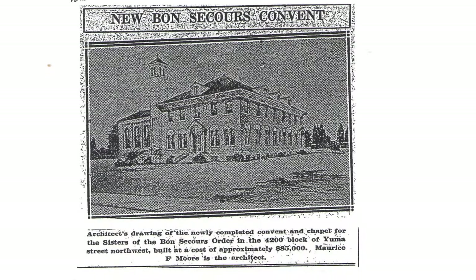Located in the Tenleytown neighborhood, the building that now houses the Yuma Study Center has been in continuous use since it was built in 1928 by the Sisters of Bon Secours, a Roman Catholic religious congregation specializing in nursing. When they first came, they lived in what was then the St. Anne's Rectory, which was right next door.